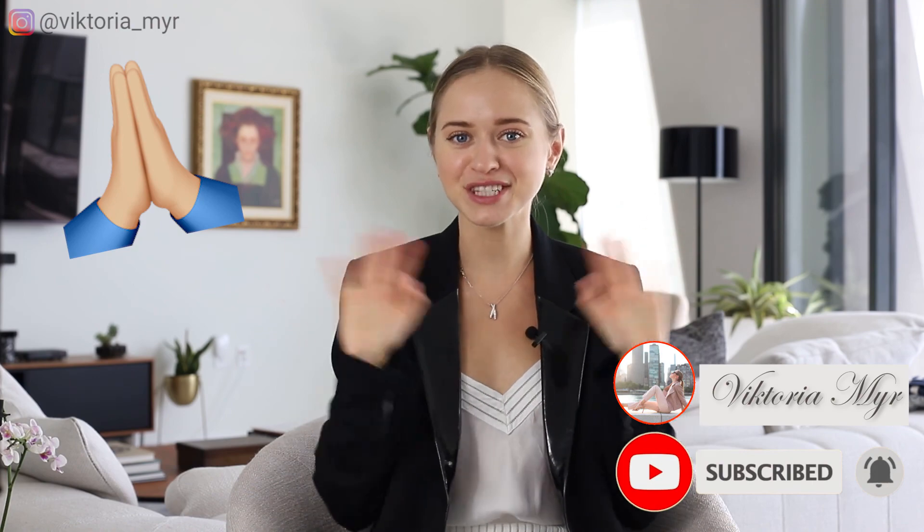Okay, guys, that's it for today. I really hope you enjoyed it and learned something new. Let me know in the comments below if you'd like to see more videos like this, and don't forget to subscribe and like this video — I would really appreciate it. Bye everyone, see you!